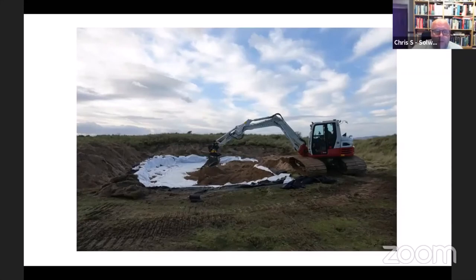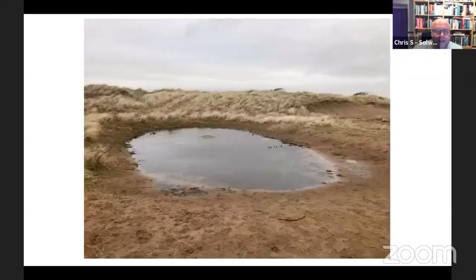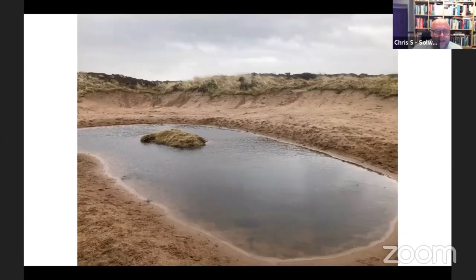We also built a small windbreak bund this year using material removed during turf scraping, to shelter one pool from the wind — we found natterjack spawn and toadlets were getting beached at the exposed end. Around the perimeter of the pools we've done fairly extensive turf scraping to produce bare sand, increasing the dynamism of the dunes. Bare sand also allows natterjacks to burrow for hibernation, as they can't move easily through thick grass.